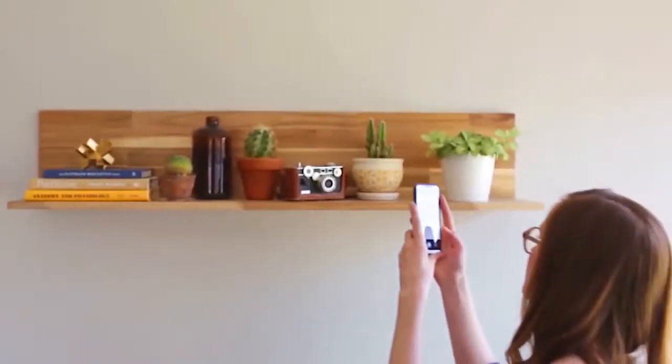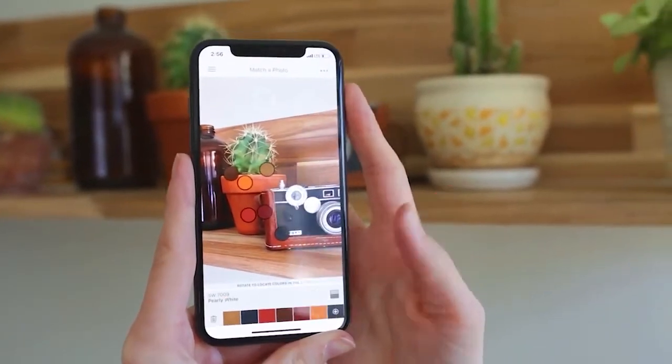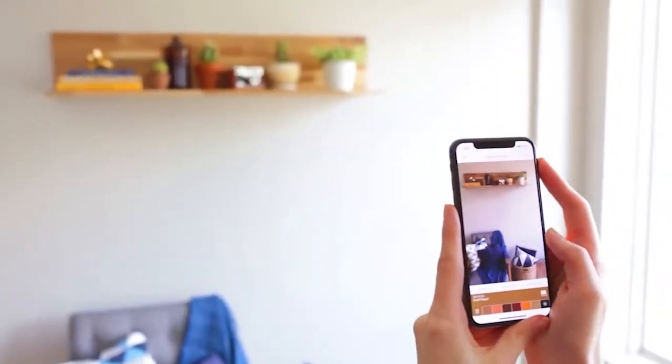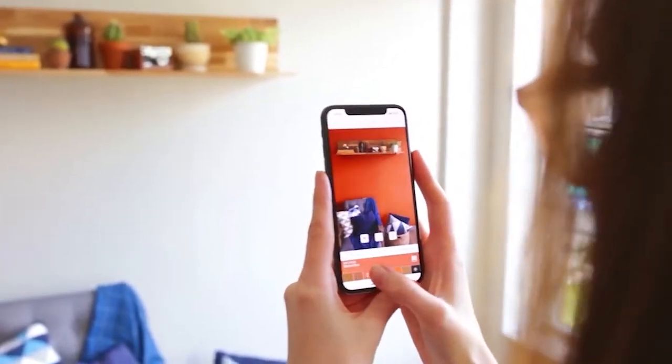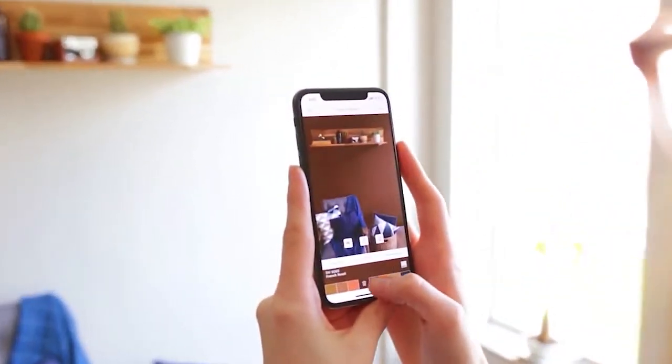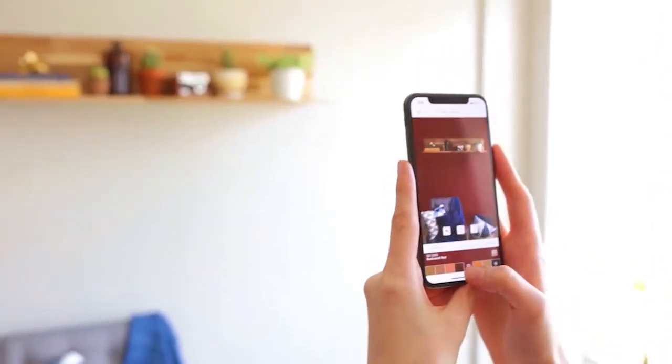If you're wanting to try some color out on your walls, visit our ColorSnap Visualizer, either on the web or on the app. You can try out different colors and room scenes to see what happens when you change the color in the space. You can also check out our lighting feature where you can change from day to night and see how color and light play together.